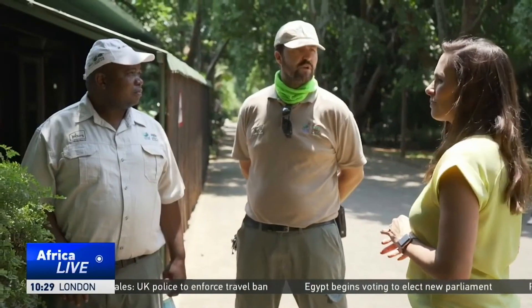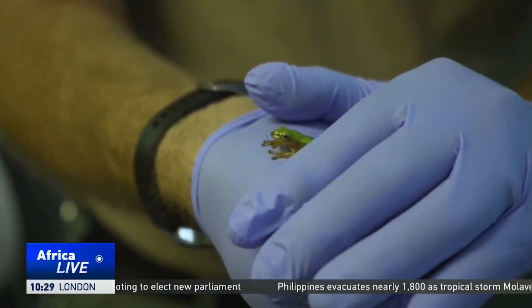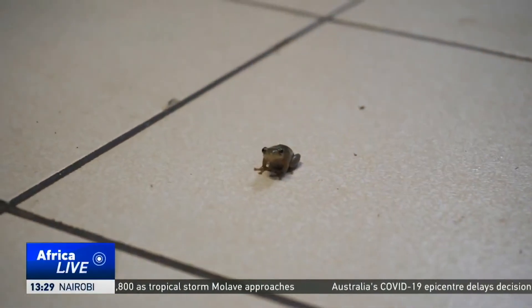The landmark breeding project sets a precedent for similar projects around the world. Without the Pickergill reed frogs, the South African environmental ecosystem faces a significant risk. Julie Shara, CGTN, Johannesburg, South Africa.